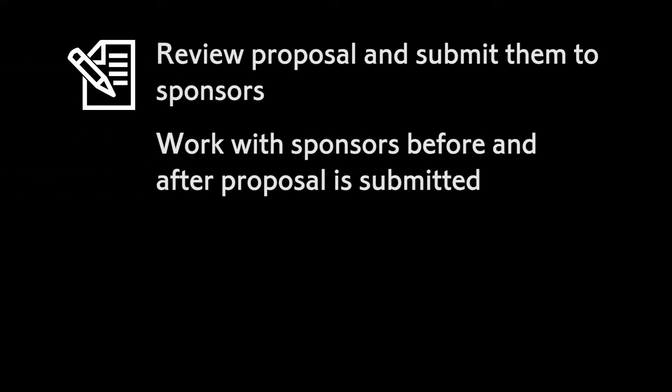The Office of Sponsored Programs helps Cornell faculty members submit proposals and accept awards from external sponsors. OSP offers a wide variety of services. We review your research proposals and submit them to sponsors. We work with sponsors before and after your proposal is submitted.